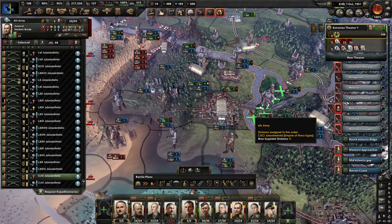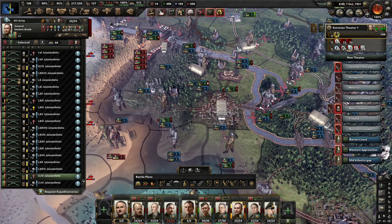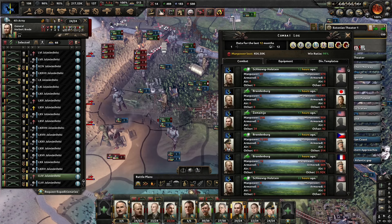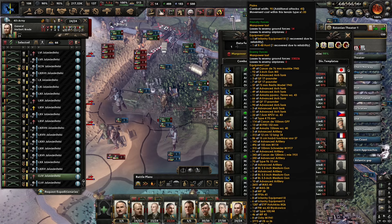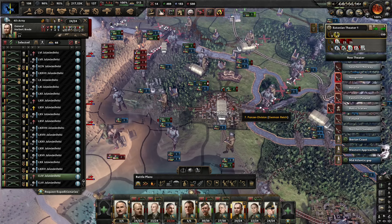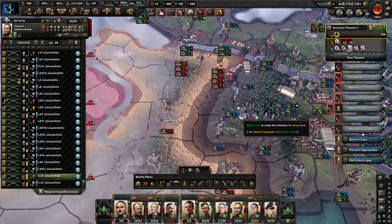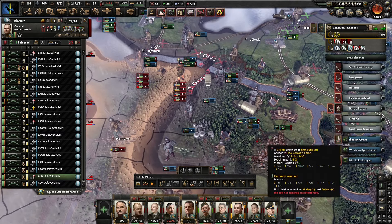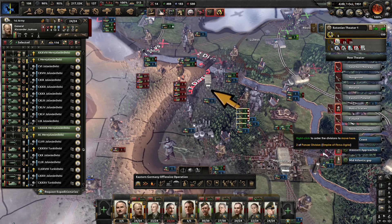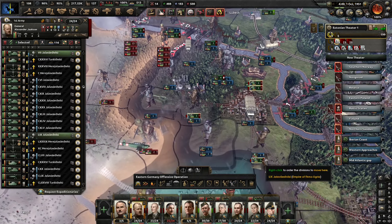We've got enough divisions here to deal with that. We have taken Magdeburg, and that has been costing the allies 300,000 troops in Magdeburg. That should break the allied back in this position. Now I'm going to get the marines back there and get the tank divisions, including the two assault divisions here, while the Germans are relocating everyone.